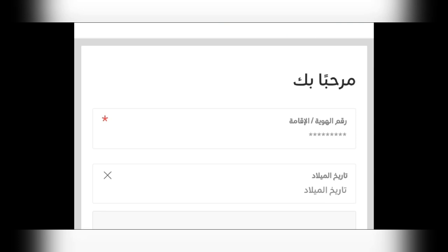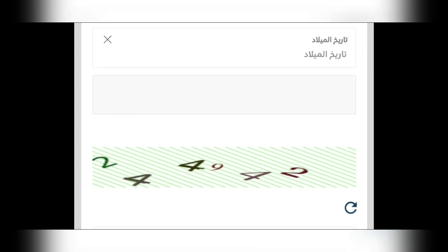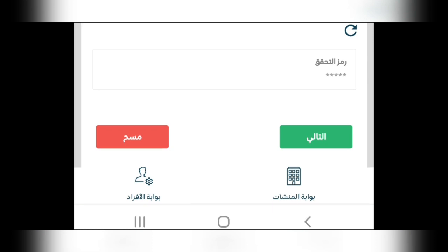If you get a comparator tab or an account information, you will be able to mention the description as said. Go to the green-colored button. You can also enjoy the details.